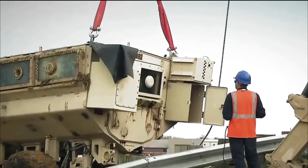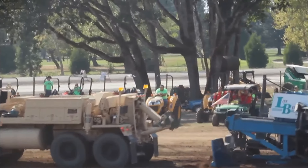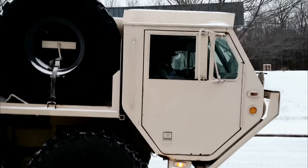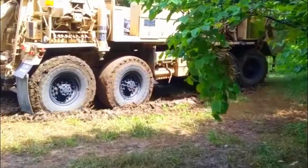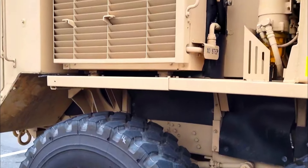The M983A4 light equipment transporter variant is designed for transporting light-duty equipment securely using a trailer system such as the M870 series. With a maximum towing capacity of 113,000 pounds, this variant is also capable of moving the Intermediate Striker Recovery and Modular Catastrophic Recovery Systems, as well as the Stryker and Mine Resistant Ambush Protected vehicles, regardless of conditions.